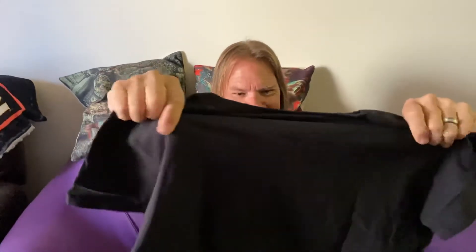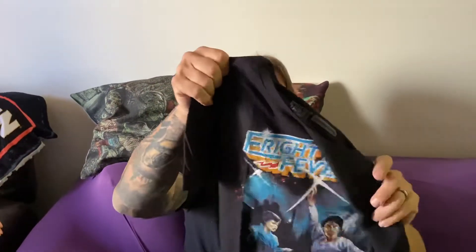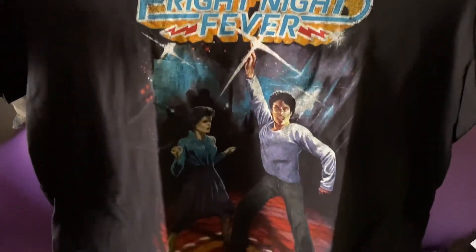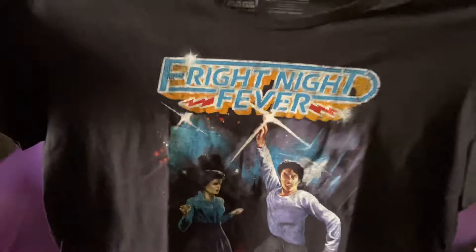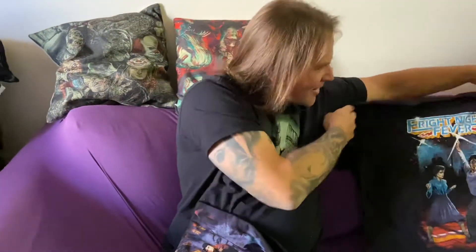This one is for Pearl, my wife, so let me show this one first — you're gonna love this, guys and gals. Oh my god, look! Check this out: 'Fright Night Fever'! How cool is that? Fright Night Fever — of course styled like the tape from Saturday Night Fever. Man, does that not look badass? It looks so badass. Thank you, Fright Rags, for that shirt.